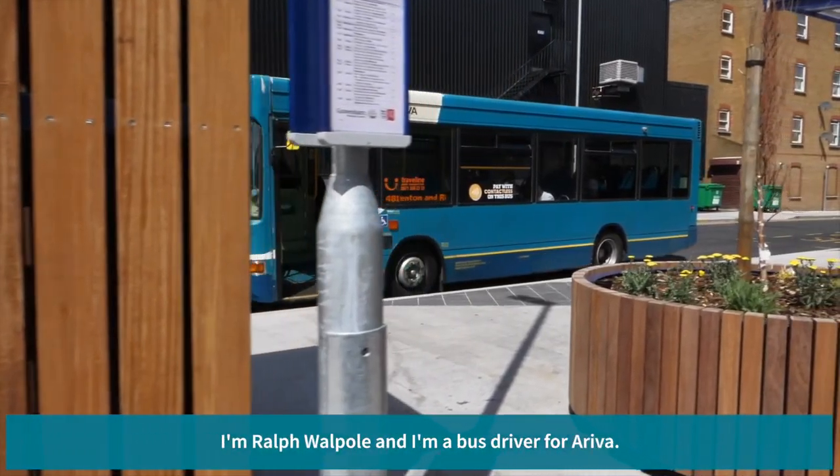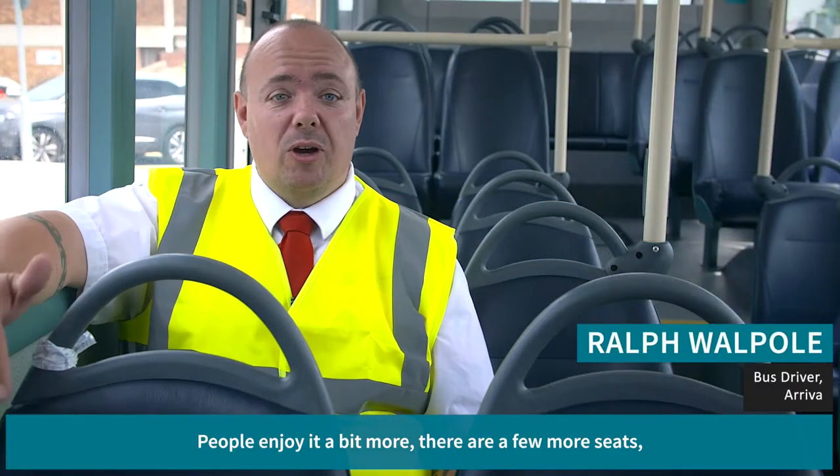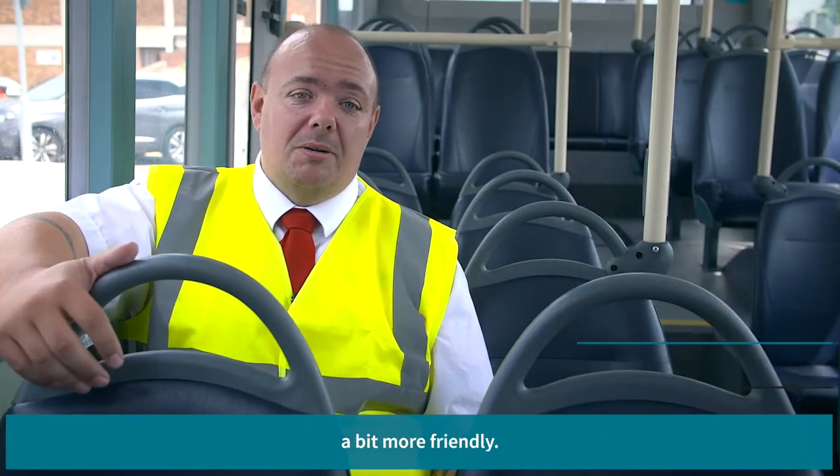I'm Ralph Walpole, I'm a bus driver for Arriva. It's a lot nicer now, very light. People enjoy it a bit more — a few more seats, a bit more friendly now.